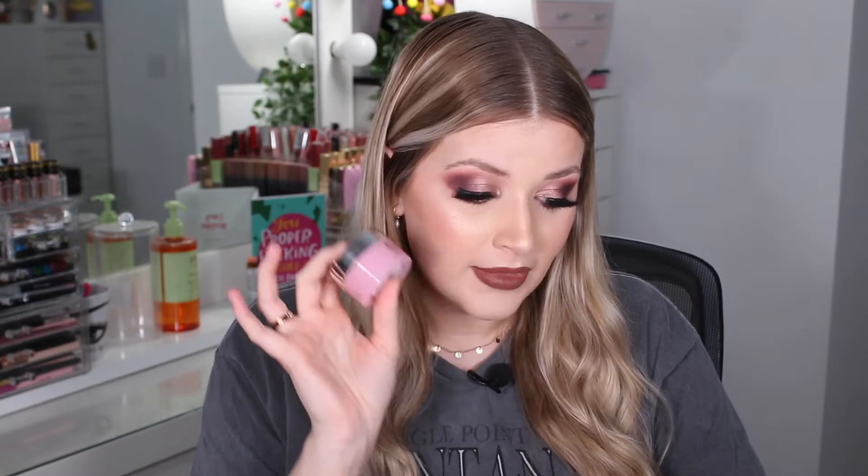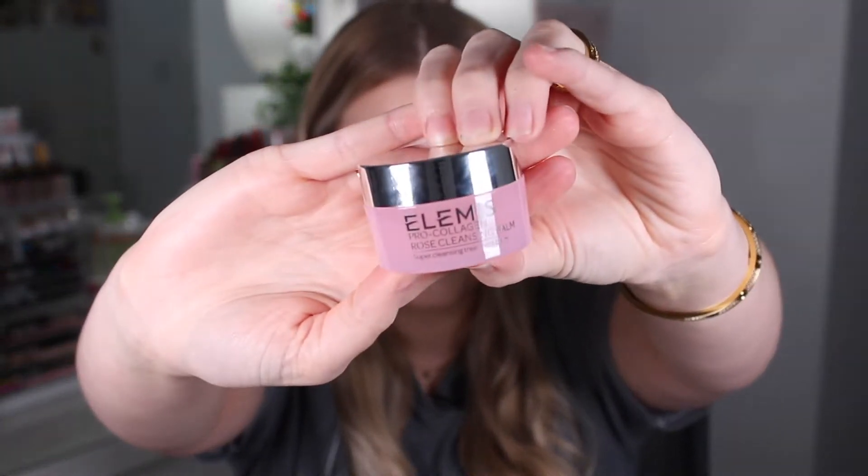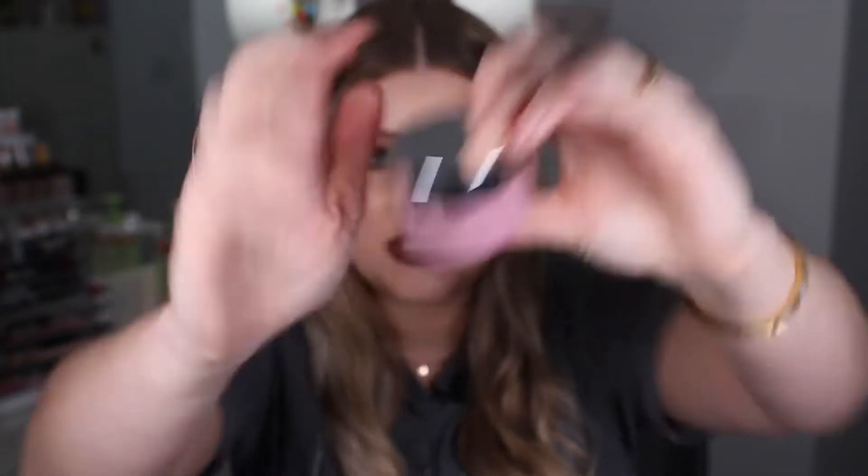The next one is something I am so beyond excited for — I absolutely love cleansing balms. This is the Elemis Deluxe Mini Pro-Collagen Rose Cleansing Balm. This mini itself is worth £9.50, and the full size 100g one retails for £44, which is why I've kind of put off buying it. But it just looks so good and smells really nice too. I've nearly used up my Dermalogica cleanser, so this will be the one I try next.